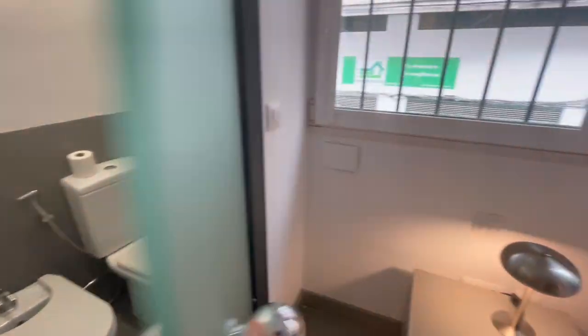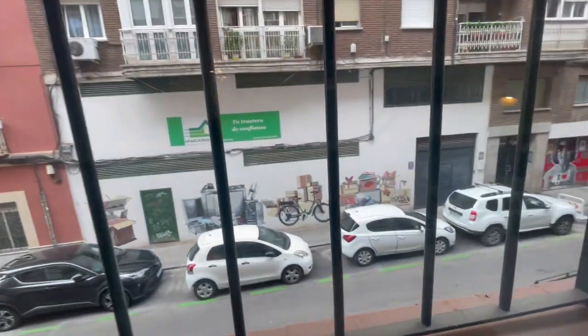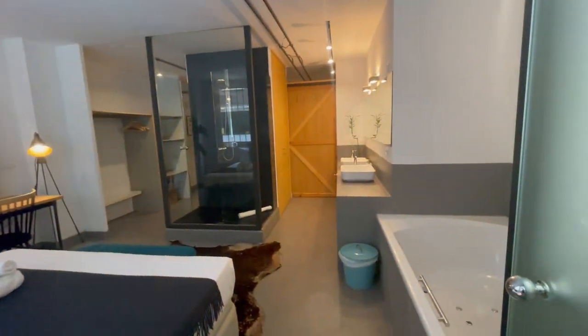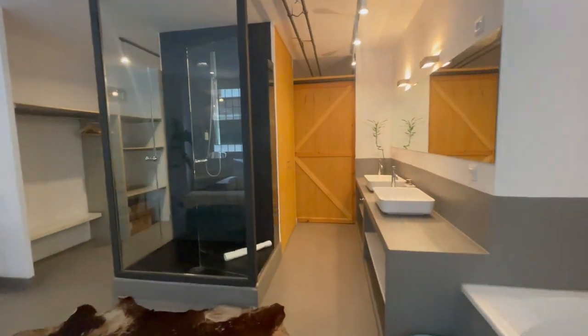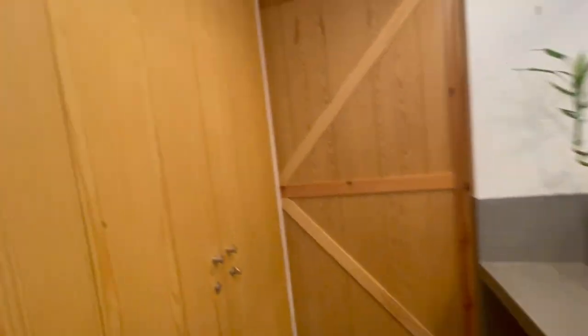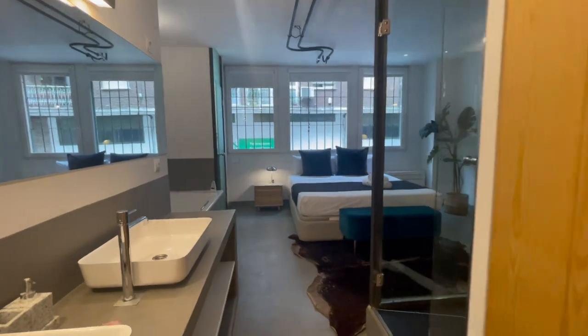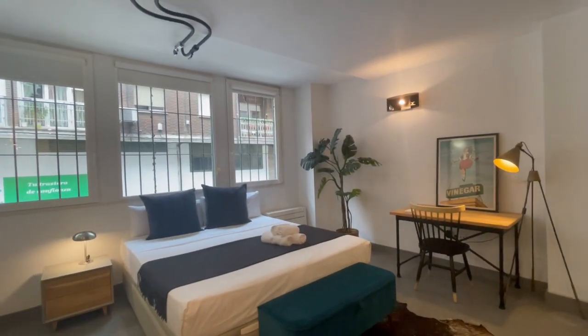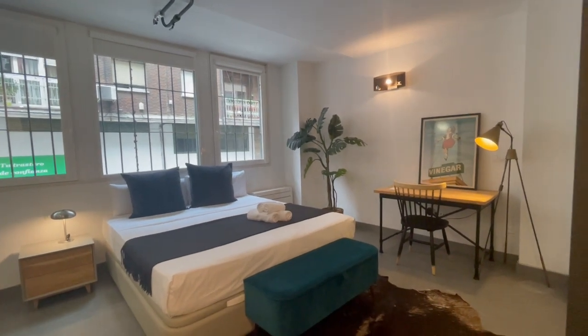This is the view from here to the street — we are in a very good area, very well connected, very close to Príncipe Pío, one of the main train and metro stations of the city. You will also find another closet here. This bedroom has a lot of natural light, even on a cloudy day like today. So that was the end of the tour, I hope you enjoyed it and see you next time.